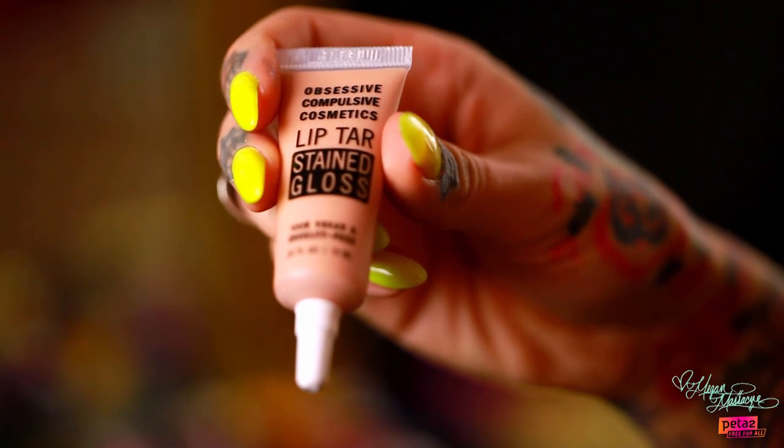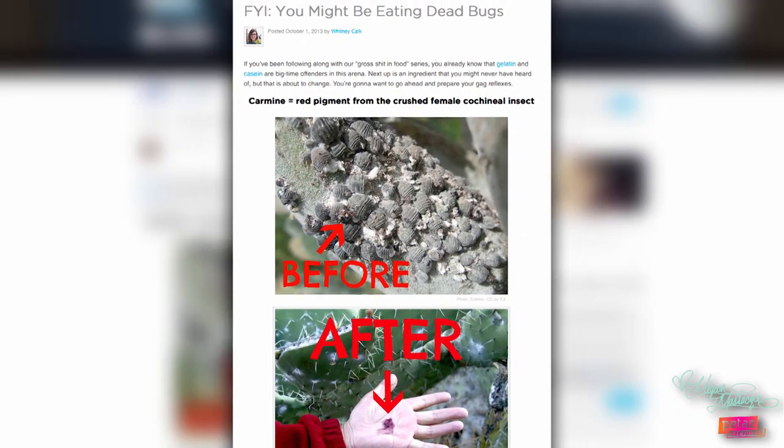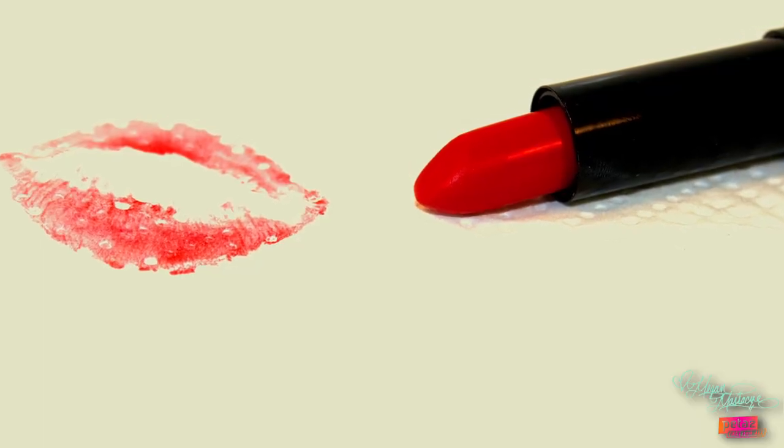We are ready for our last step, which is going to be lip gloss. There are a whole array of colors — I have a bunch here called Lip Tar by OCC, my favorite lip gloss by far. They have yellows, greens, and blues, but the most common colors are pinks and reds. This is vegan lip gloss, but most lip gloss is not. What most people don't know is where red pigment comes from — it actually comes from a female cochineal beetle. They crush that beetle up, and that's what makes red coloring. It's not just in lip gloss and lipstick — it's in almost any product you can see that's red, even products that you eat. And that's disgusting.